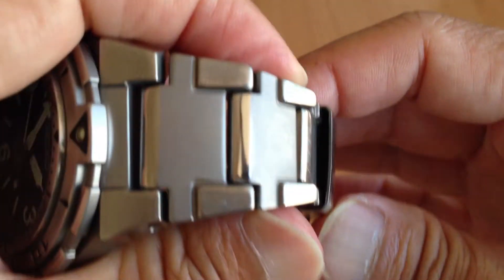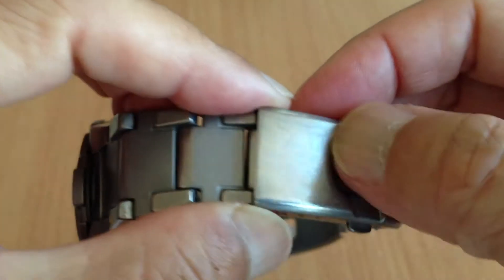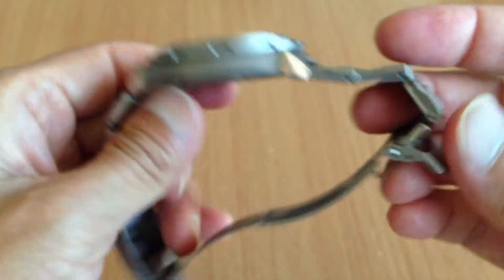There are some scratches on the bracelet, and especially on the clasp — that's where you put your wrist down, that's where I put my wrist down. My wrists are small so it's a tiny bracelet.